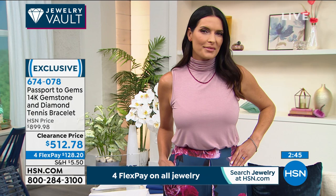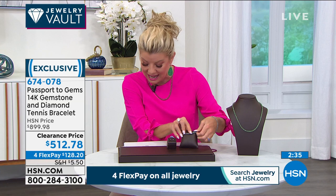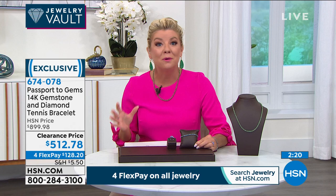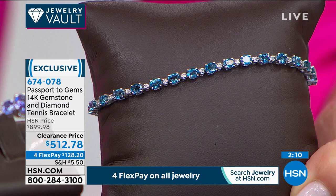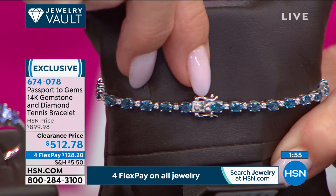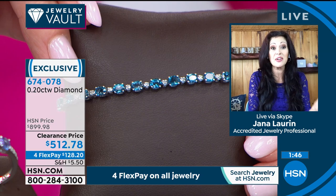We originally offered this line bracelet at $899 — it's now $512.78, first time ever on sale. It comes in at seven and a quarter inches in length. We're looking at London Blue Topaz — the absolute elite of all topaz. Rarely do you see London Blue in general, let alone in a beautiful 14-karat gold tennis bracelet with brilliant diamonds accented in between. This features over five carats of London Blue Topaz matched to perfection, with 20 points of stunning diamonds.